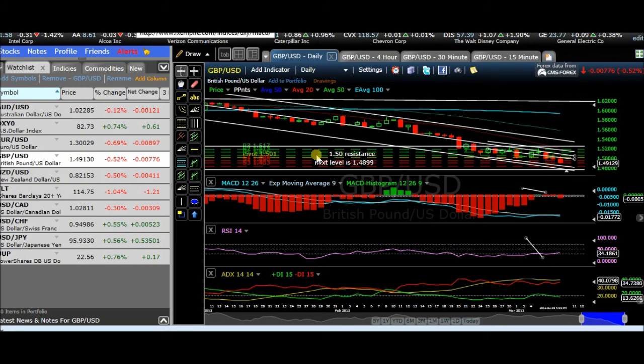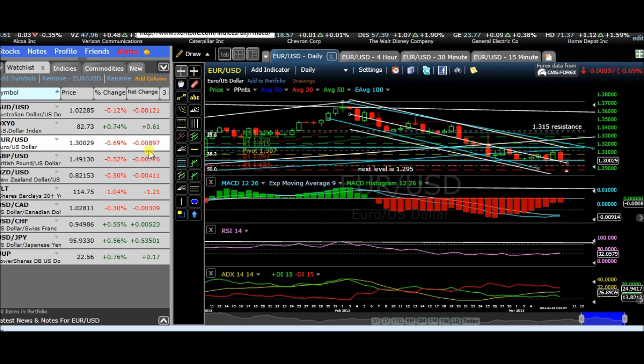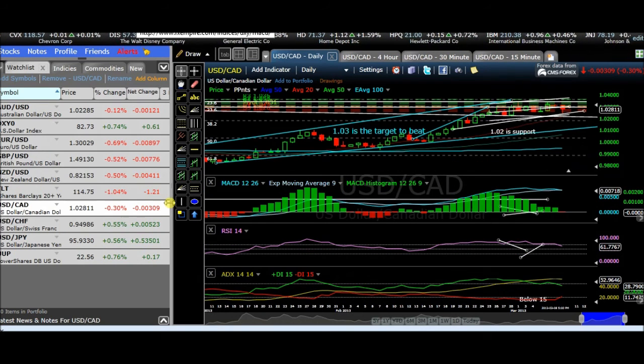For the British pound, the resistance would probably be around 150, and the next level of the break is 148.99. For the euro, the next level is 129.5 for support, and the resistance is at 131.5. For the New Zealand dollar, the next resistance is 83.5 and the next level of support is 81.9 to break. For the US-CAD, the next level of the break is 103, and the level of support is 102.